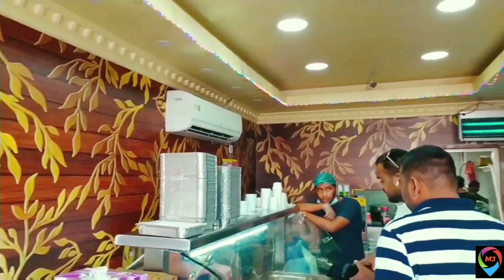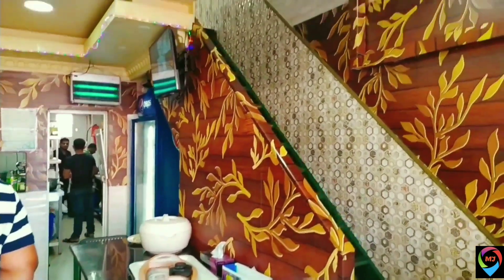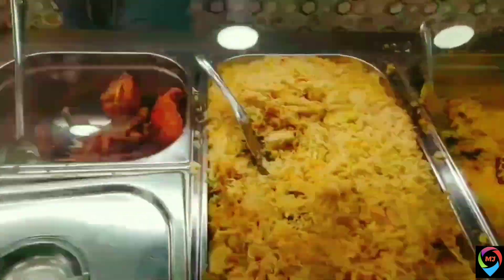This is the restaurant — it's a very small restaurant, but the food quality is very good and really spicy. If you don't want it spicy, you can make it less spicy; just tell them.